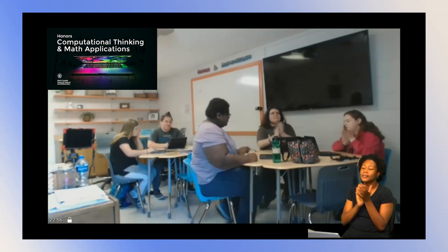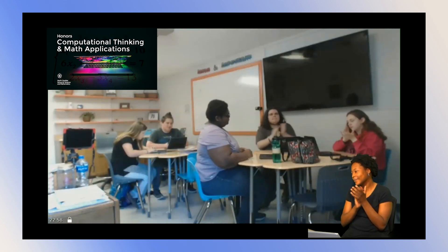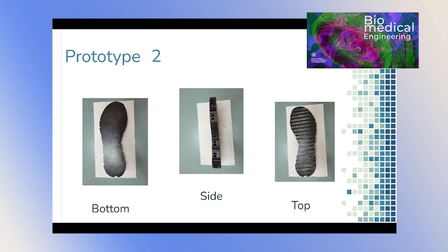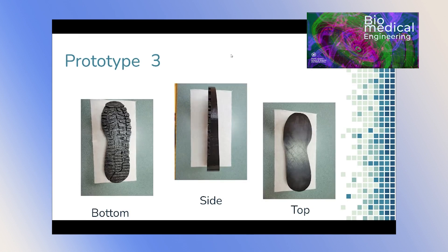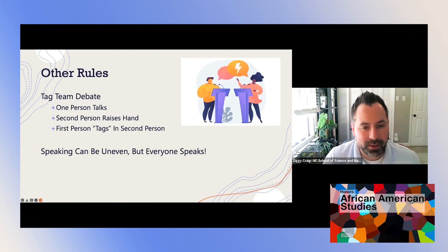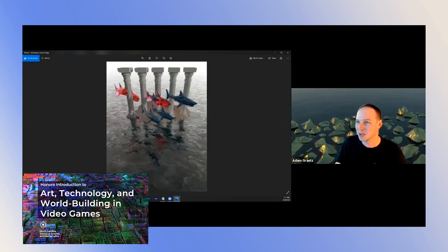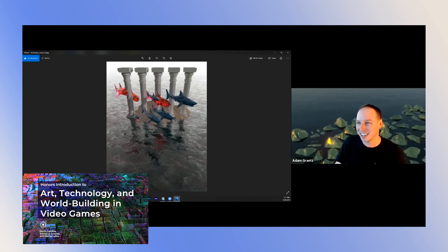Our instructors prioritize building relationships with every student and combine lecture, hands-on learning, problem-solving challenges, debates, project-based learning, gamification, and more to make learning relevant and impactful.